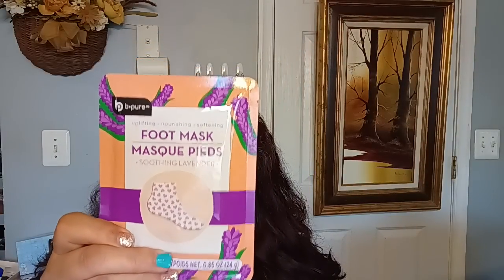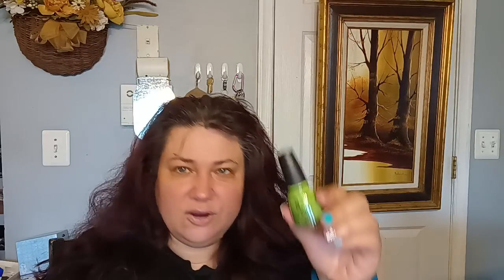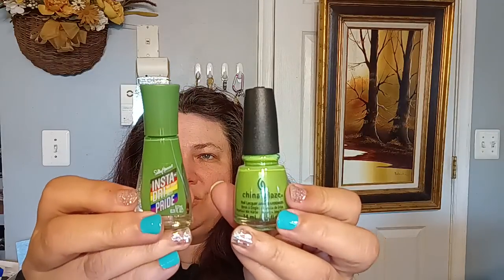My daughter picked up the Pond's Perfect Color Complex Anti-Marks Beauty Cream for normal to dry skin — that's name brand Pond's, 1.35 ounce. She also picked up a foot mask by Be Pure — she likes to do foot masks. She found China Glaze nail polish in the color 'Tree Hugger' and Sally Hansen Instant Dry nail polish in green — two really pretty green colors.